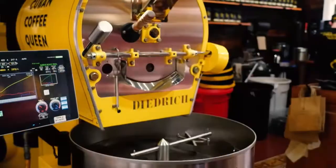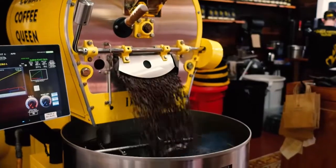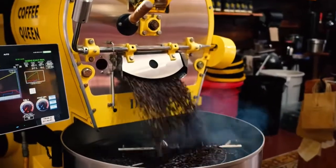We roast three times a week. We use beans from Colombia, Nicaragua, Costa Rica, and even a little bit of African beans — Ethiopia.